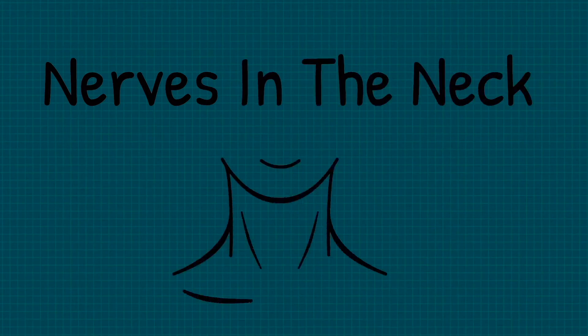Hello and welcome to this SOS and Brain Hub video on the nerves in the neck. To begin with, we're going to briefly outline the nerves that can be found here.